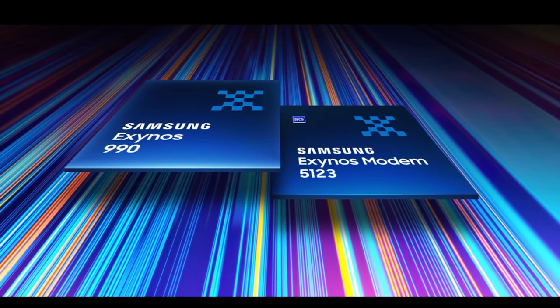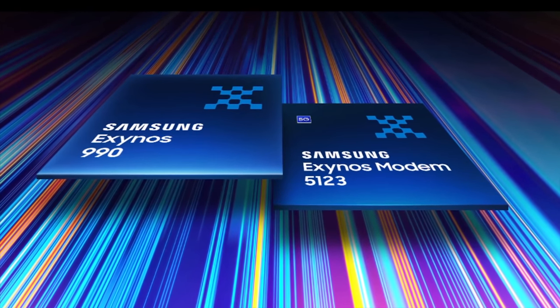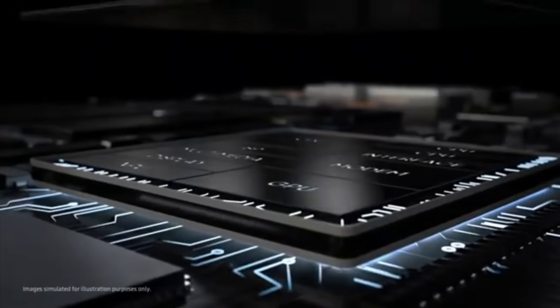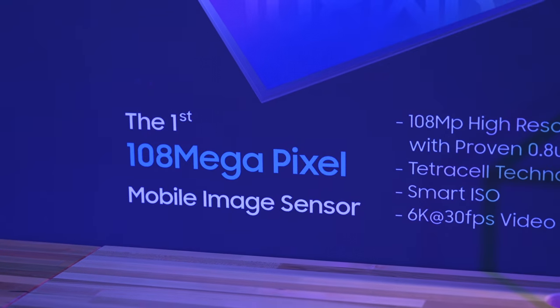While it might seem strange that the 980 and 990 were announced so close together, the 990 seems to be targeted towards a slightly different market. The new Exynos 990 lacks the integrated 5G modem found on the 980, which means it'll be better suited for 4G devices. It's also the faster processor of the two, so if Samsung wanted to take advantage of its speed, it would need to pair it with a dedicated 5G modem like the new Exynos Modem 5123, also announced at Samsung Tech Day. The Exynos 990 also features support for displays with up to a 120Hz refresh rate, as well as up to six cameras with a maximum resolution of 108 megapixels.